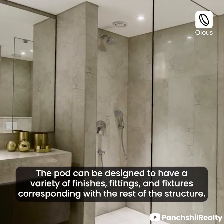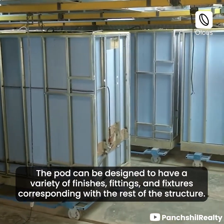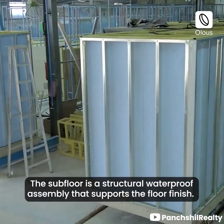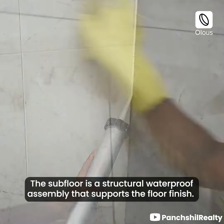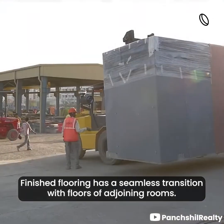The pod can be designed to have a variety of finishes, fittings, and fixtures corresponding with the rest of the structure. The subfloor is a structural waterproof assembly that supports the floor finish. The finished flooring has a seamless transition with floors of adjoining rooms.